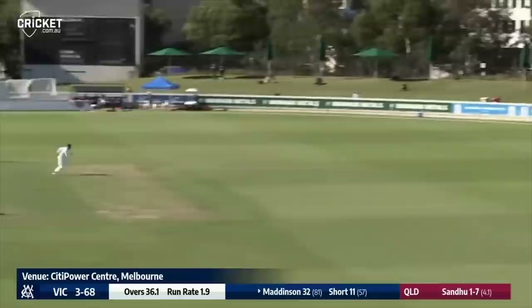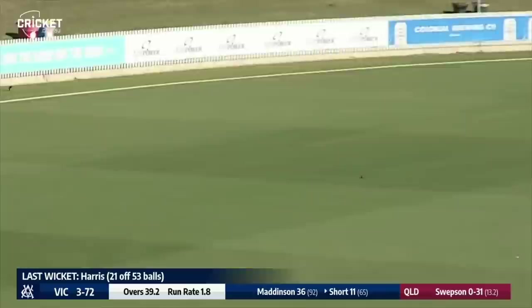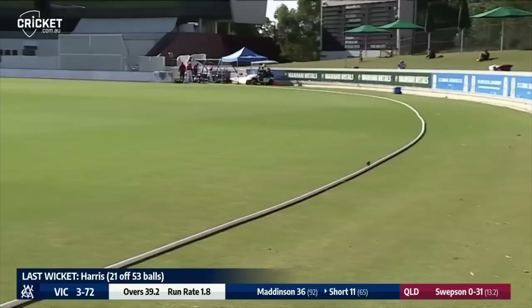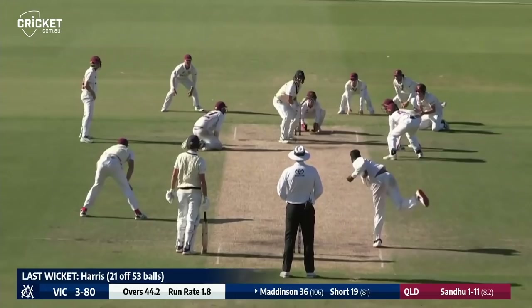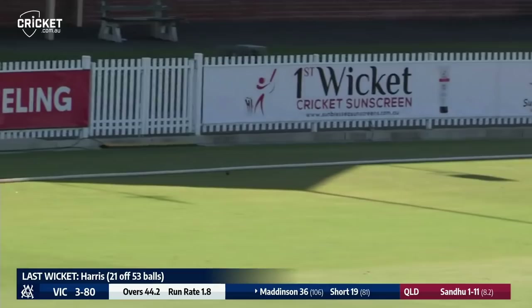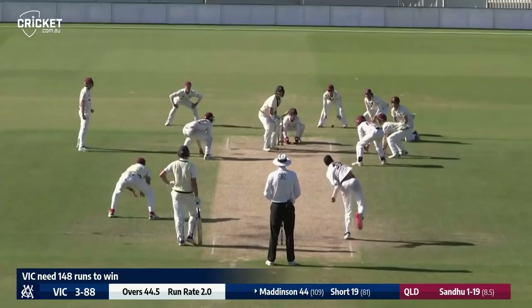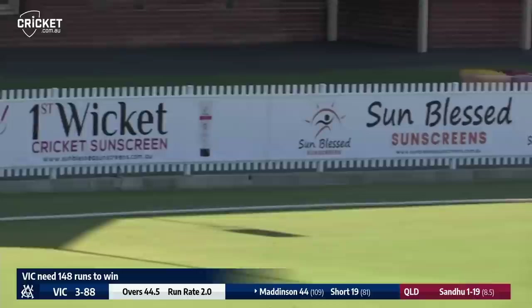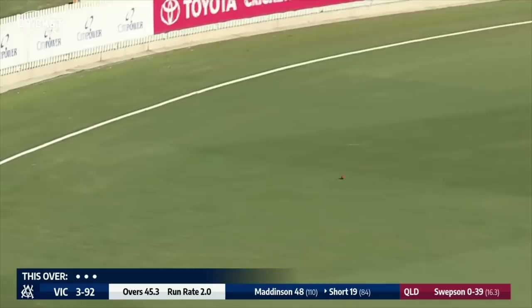Swipson bowling off spin, though he can also bowl pace. Maddinson cuts again for another boundary. He's closing in on a 50. Shortness cut away for a boundary — Shortness to 15. Sandhu drops short and Maddinson helps himself to another boundary. Maddinson picks up another boundary through point. He smashes it away for yet another and moves to 48, closing in on another first-class half century. Short helps himself to a boundary, driving through the covers, and there's another boundary for Matt Short.